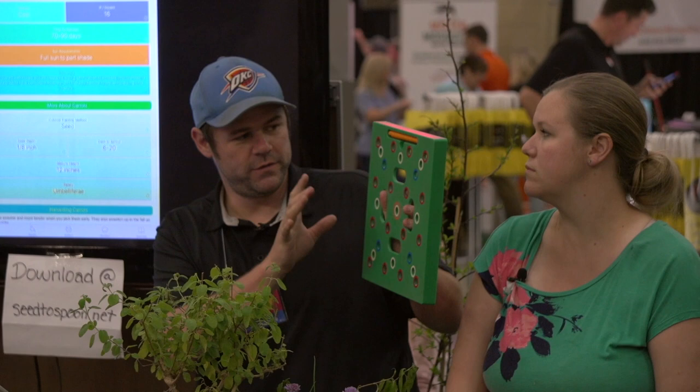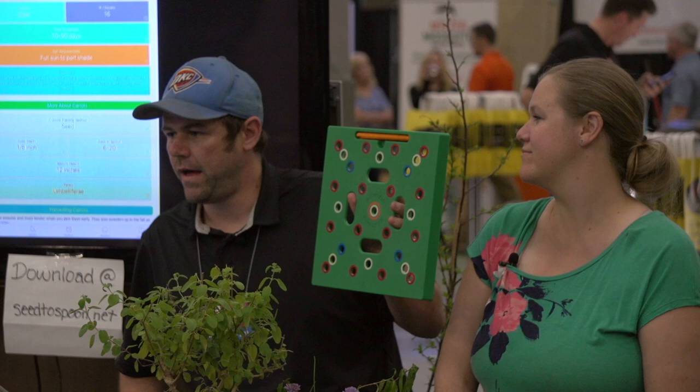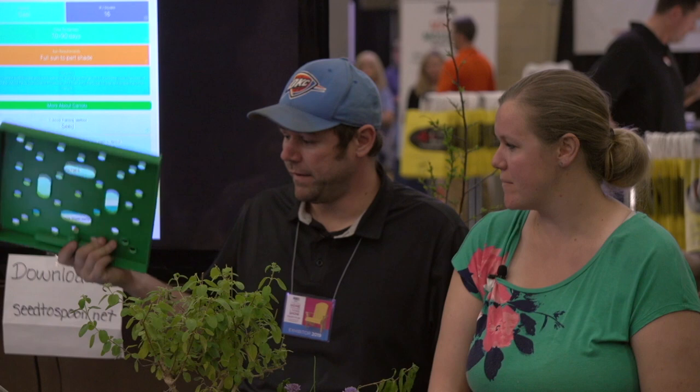My OCD really likes the seeding square for carrots — otherwise it takes me longer. This is also awesome for kids. We taught our two- and three-year-old her colors and numbers through this, and it helps with teaching math in general. It's $20, and we have a link to it in our app. They're really good people — we've become friends with them.